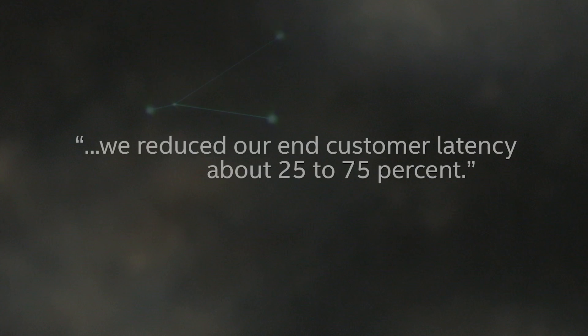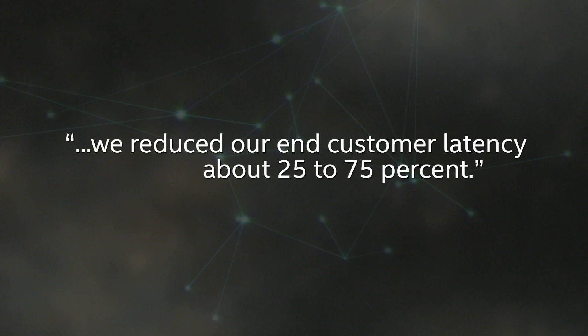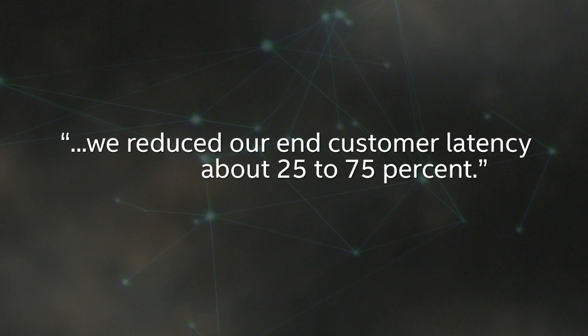Most importantly, we reduce our end-customer latency about 25% to 75%. We are so excited to work with the Intel team as a partner, so we can focus our energy to deliver the best experience to our end-customer.